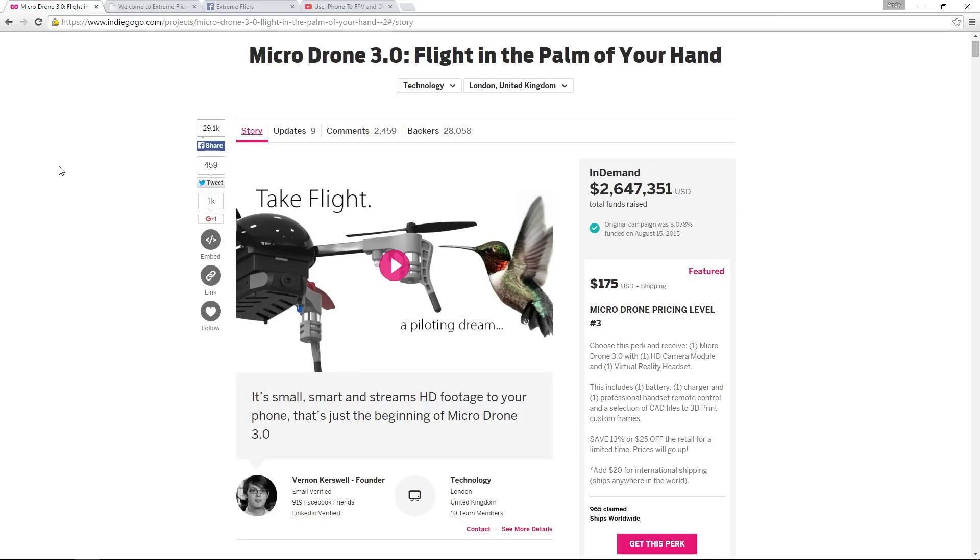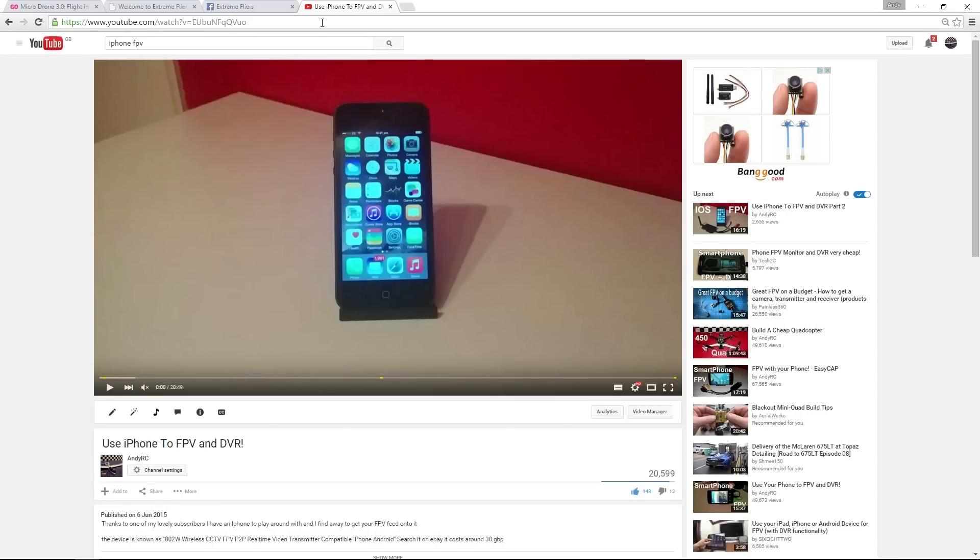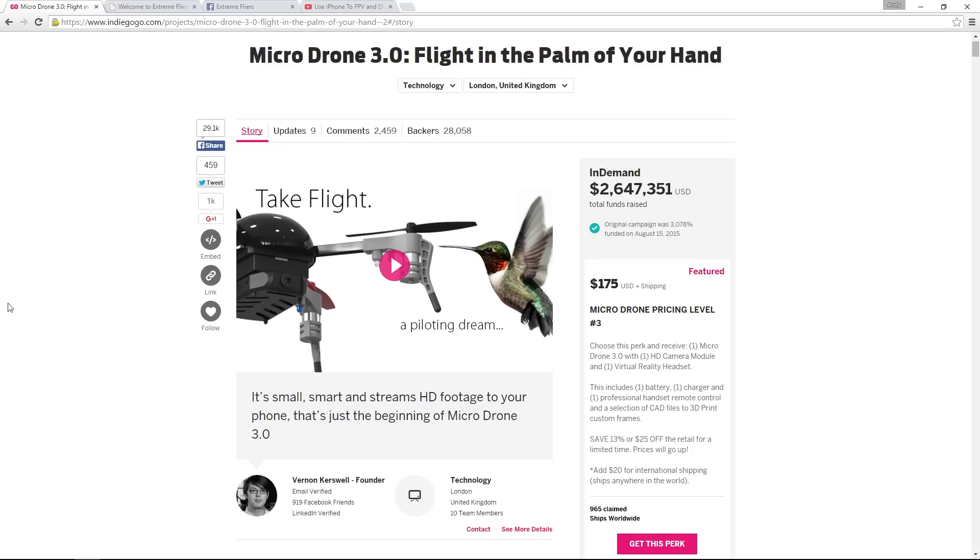I went and did a search after people commented and it brought up the Indiegogo website, which is like a Kickstarter website, and I took a look at it. I looked at its features and thought it was fantastic — I'll probably get one when it comes out and review it on the channel. But then I did a video using iPhone for FPV and DVR, and I got a message from a chap named Vernon, who was very interested in getting very low latency FPV through an iPhone. It turns out that Vernon is actually the founder of Micro Drone 3.0, and it goes a bit further than that as well.